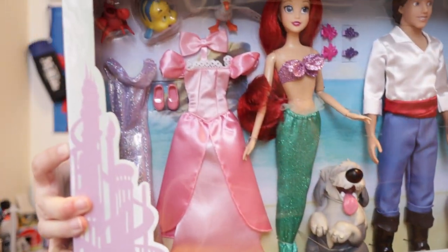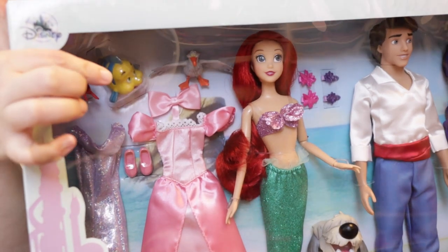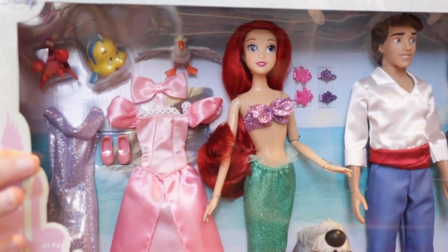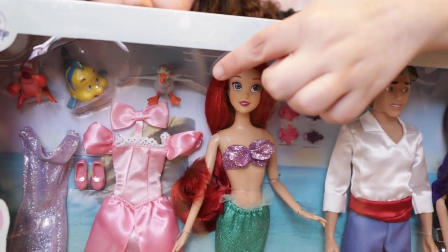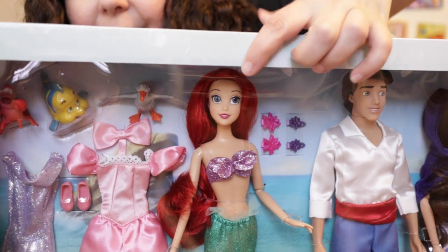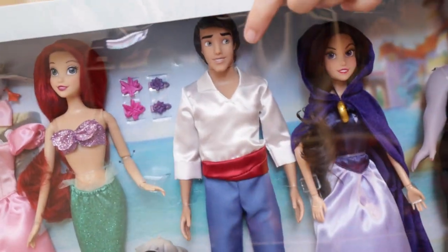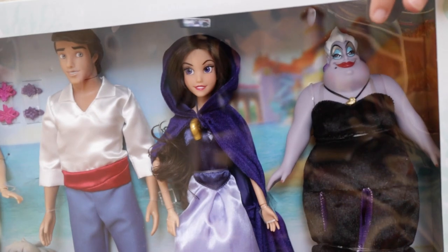So today I'm so excited — this was the set I was talking about: the Princess Ariel gift set. We have Sebastian, Flounder, the purple dress she wears at the end (which I don't think has ever been made before), the pink dress, Scuttle, Ariel with a bunch of hair clips, Max, Prince Eric, Vanessa (which I'm so excited for), and Ursula.